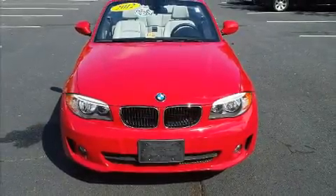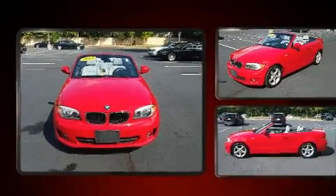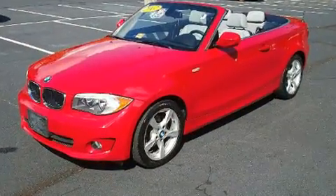Treat yourself to a test drive in the 2012 BMW 128. This two-door, four-passenger convertible still has fewer than 40,000 miles.